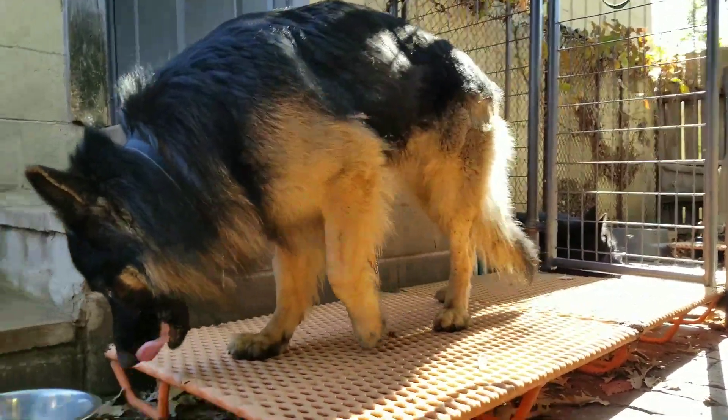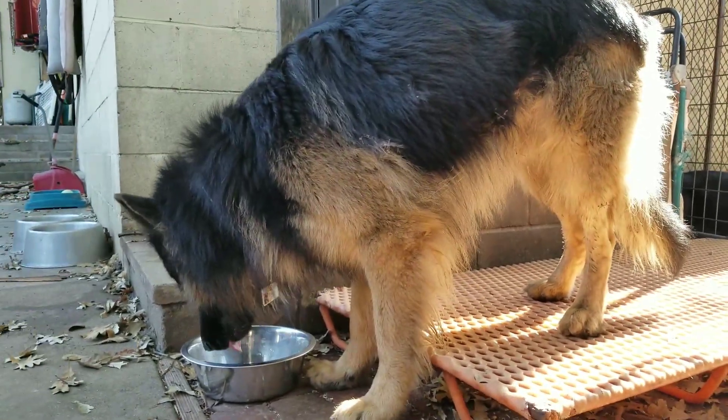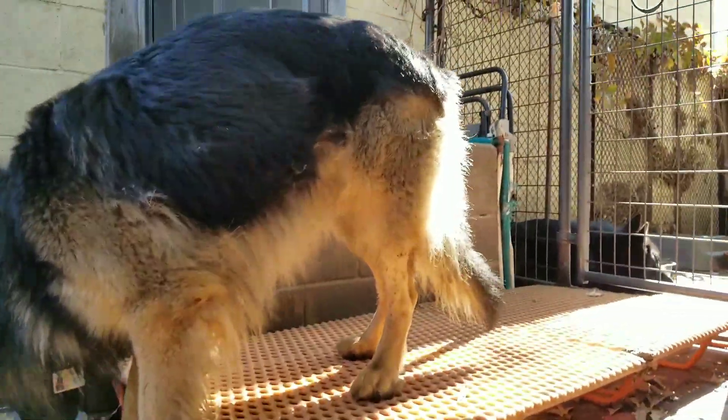Lobo's been eating this way since he was eight weeks old. He's three now, and you can see he's still doing well and going strong. That's what a raw meal looks like for a 90-pound German Shepherd — he'll be getting a second meal similar to that later on today.